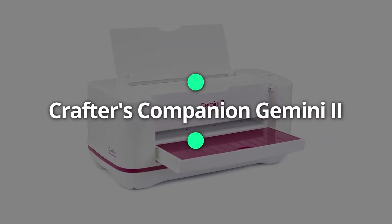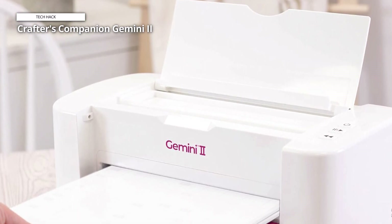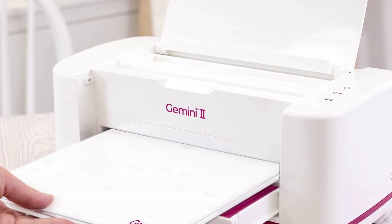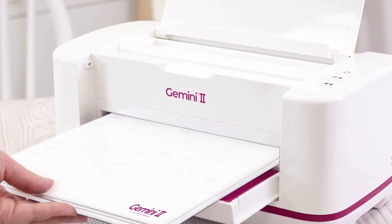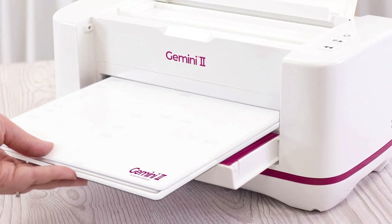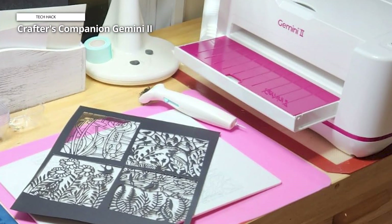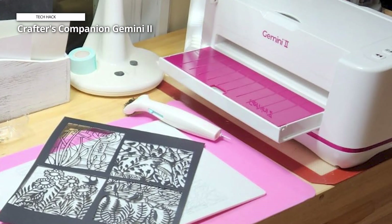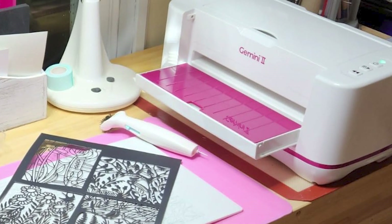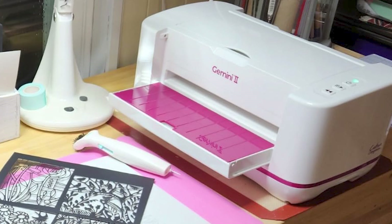Crafters Companion Gemini 2. The Crafters Companion Gemini 2 electric die cutting and embossing machine is the ultimate tool for crafting enthusiasts seeking precision and convenience. This state-of-the-art machine features a spacious 9 x 12.5 inch cutting platform, allowing you to create intricate designs and detailed embossing on a variety of materials with ease. The Gemini 2 is designed to handle even the most complex projects, making it perfect for card making, scrapbooking, and other paper crafts. Its powerful motor ensures clean and accurate cuts every time.